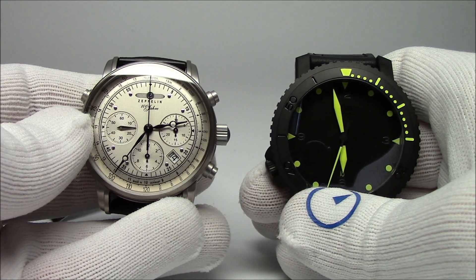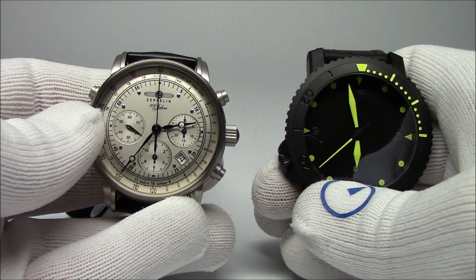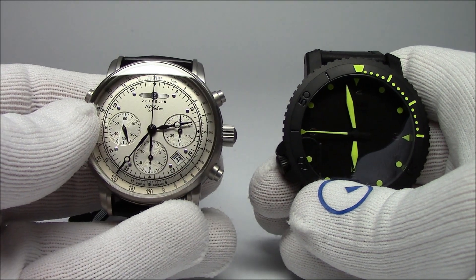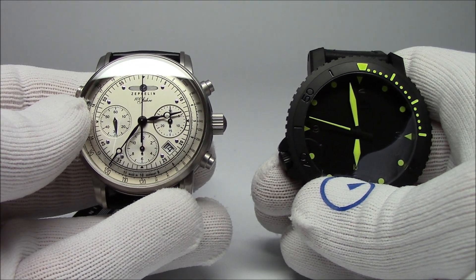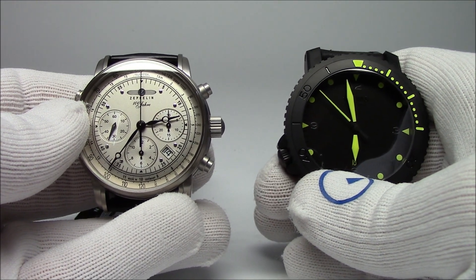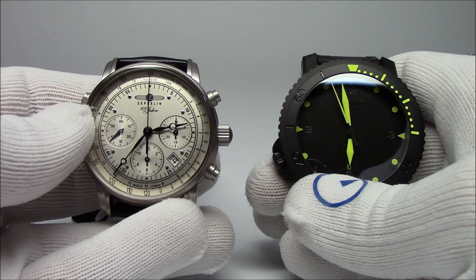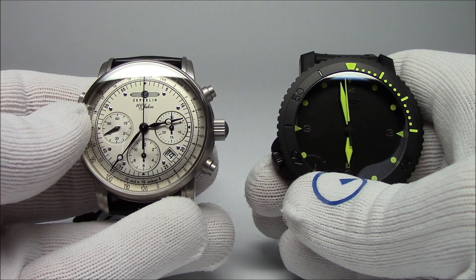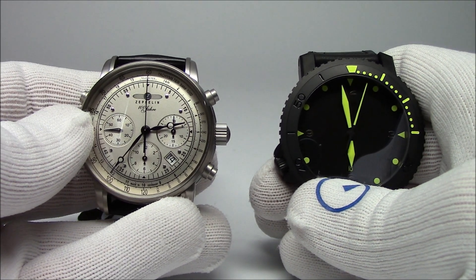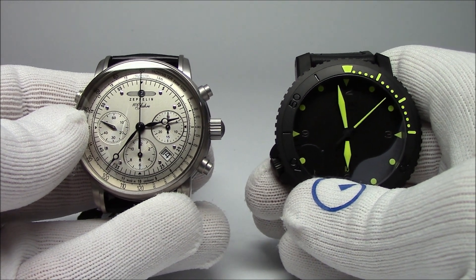This has been Mark from LongIslandWatch.com showing you a couple of pieces that really touch the upper price points of what we sell. You do get an enormous amount for your money, whether it be a movement, German manufacturer, or Swiss manufacturer - you still get far more than you would from better known brands for the same amount of money, and that's what I really like about them. If you like this video, please like it. If you haven't subscribed to our channel, please do so. If you have any questions or comments, put them down below and I'll be sure to address them as soon as I can. Thanks for watching.